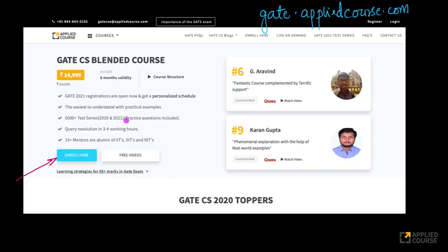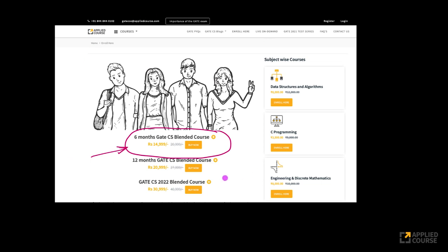If you want to find more about it, just go to gate.appliedcourse.com. This is our homepage, and you'll see an 'Enroll Here' button. If you click on it, it will take you to the page where we have added the new six-month GATE CS course. If you have any questions, feel free to reach out to us on the email address shown or call us for more details about the six-month GATE CS course.